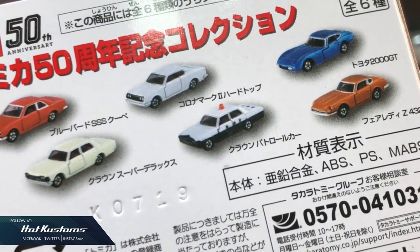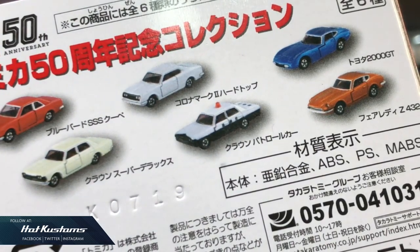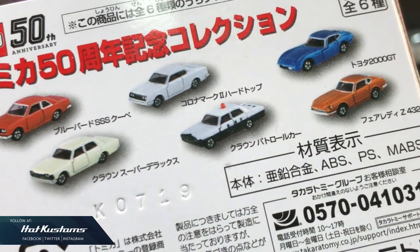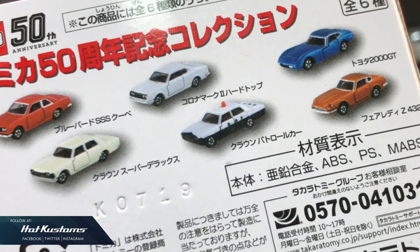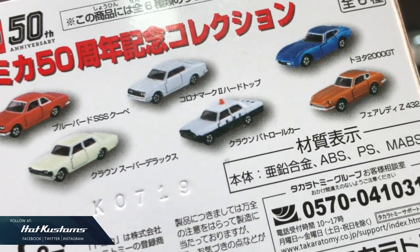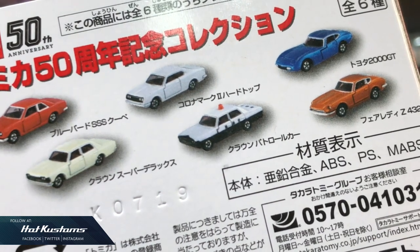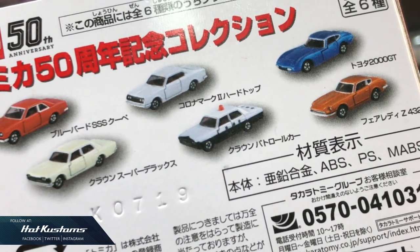Number 1 is the Bluebird SSS, number 2 is the Toyota Corona Mark — which is a very sensitive casting now — number 3 is the Toyota Crown Super Deluxe, number 4 is the Toyota Crown patrol car which is this casting, number 5 is the Toyota 2000 GT, followed by number 6 which is the Fair Lady Z.